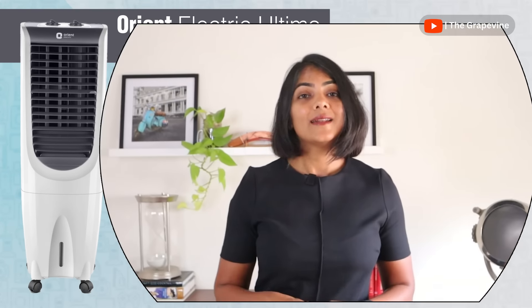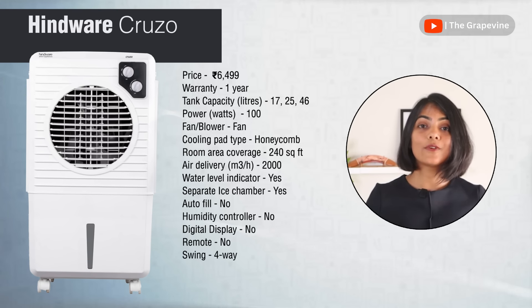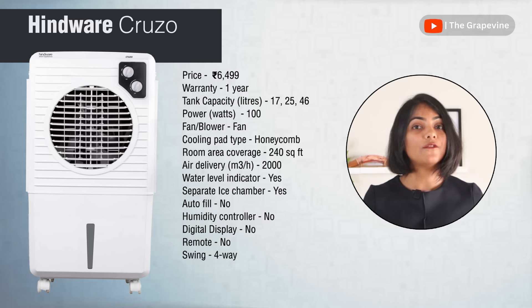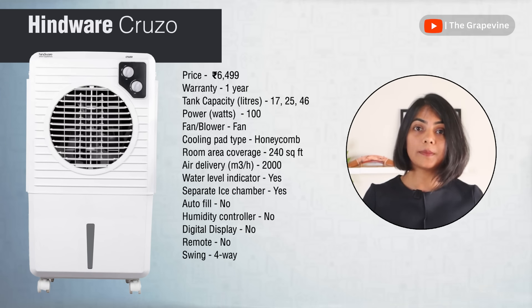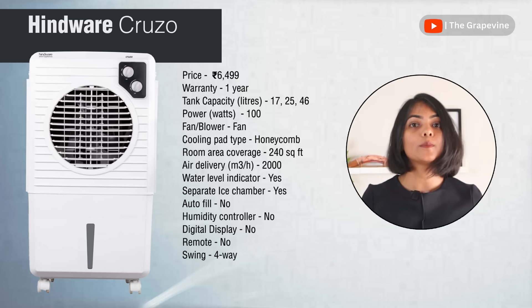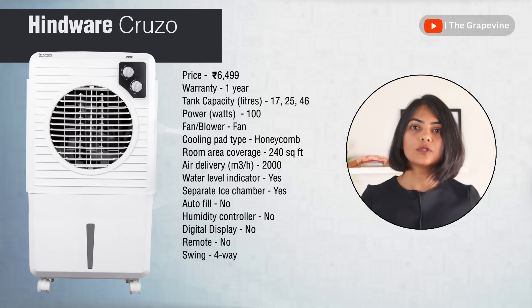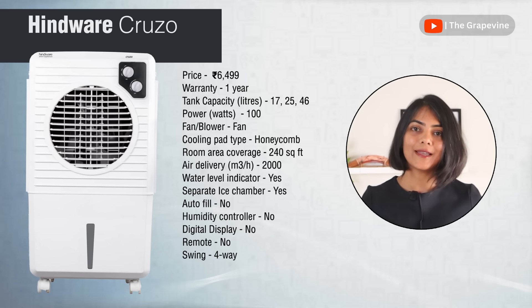Moving to personal air cooler recommendations, the first is the Hindware Cruzo, available in 17-litre, 25-litre, and 46-litre variants. The recommendation is to pick at least the 25-litre version if you want to run it a full night without refill. It consumes only 100 watts, provides distributed cooling with a fan, and has a good air delivery rate of 2000 cubic metres per hour. The biggest complaint from users is that it is noisy, but that is generally the case for all air coolers.